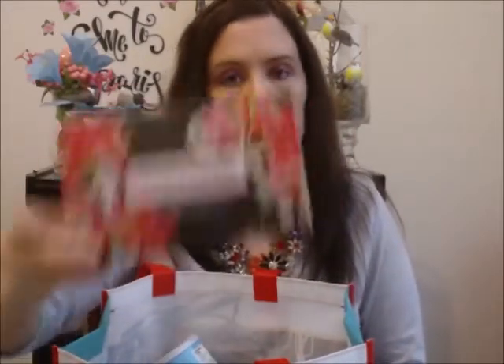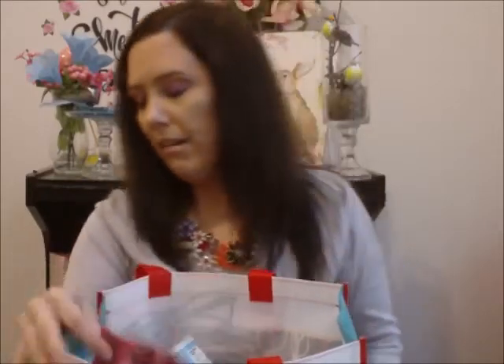This is the Honeysuckle Dryer Sheets. I got these at Dollar General. Love them. They smell so good. I'll repurchase — I think I've purchased those a couple times before.